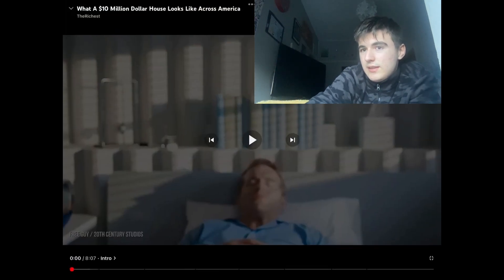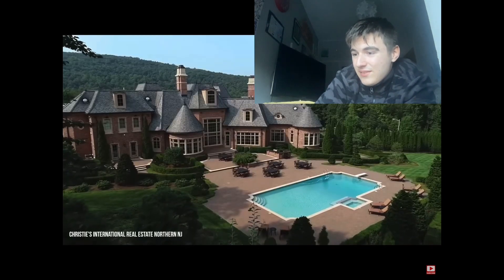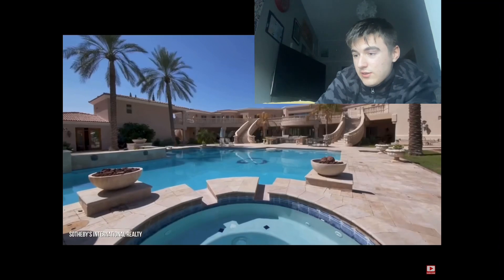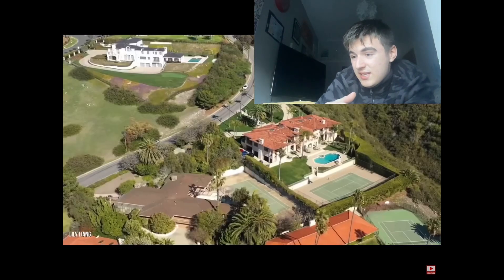Without further ado, let's go! So let's say you wake up one morning, drag yourself to the kitchen, and Joe Biden hands you a briefcase filled with 10 million dollars. If you have the cash to splash on a property in the United States — I've always wanted to go to the United States — from New York, Hawaii, California...